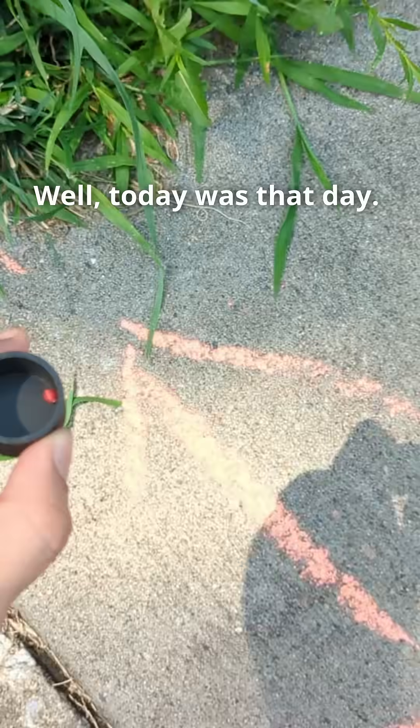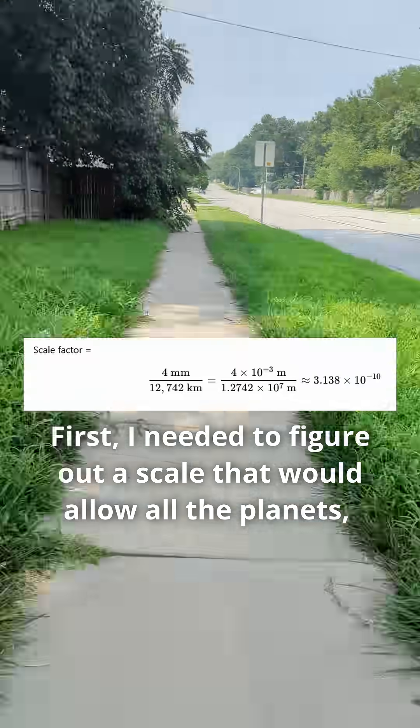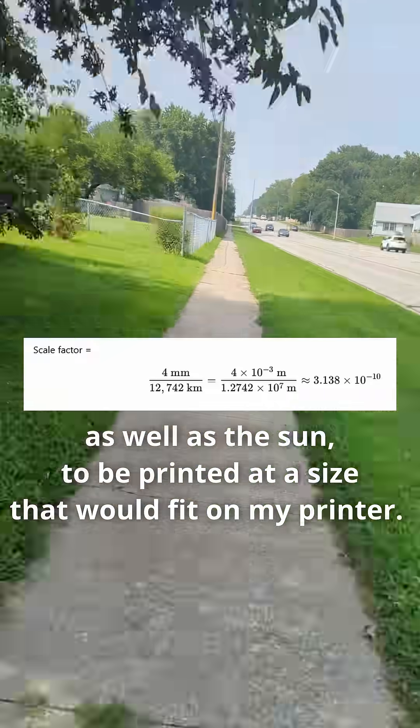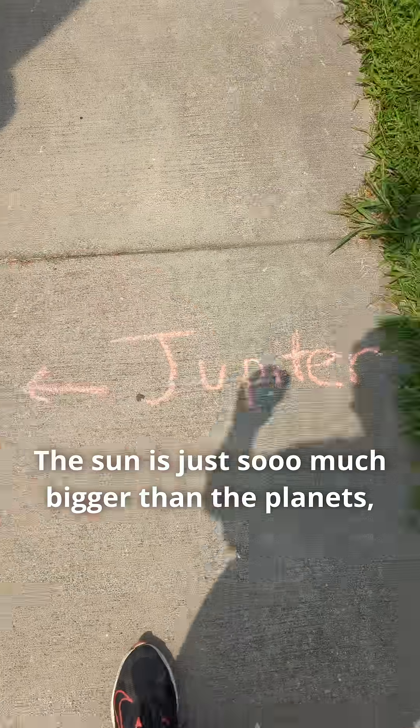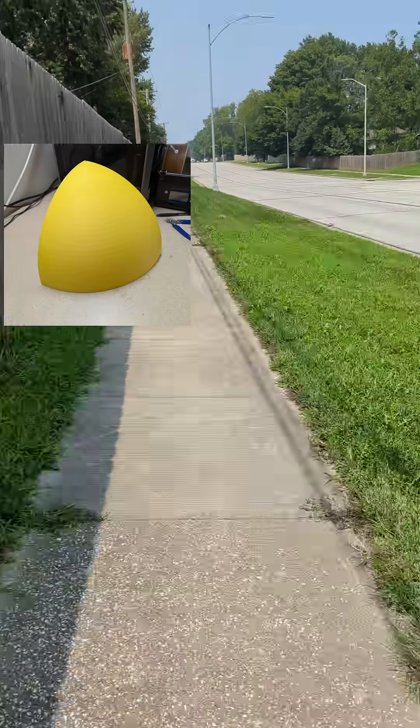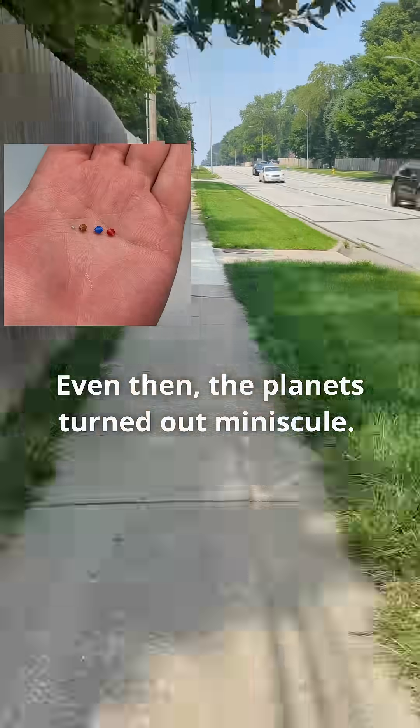Well, today was that day. First, I needed to figure out a scale that would allow all the planets, as well as the sun, to be printed at a size that would fit on my printer. The sun is just so much bigger than the planets, so I had to settle for only printing an eighth of the sun. Even then, the planets turned out minuscule.